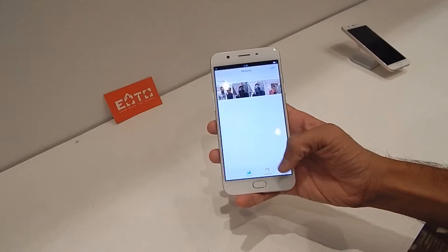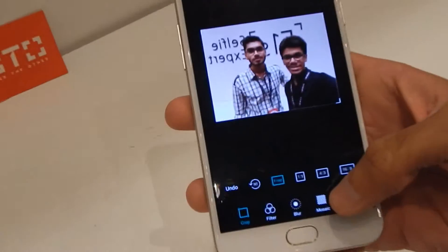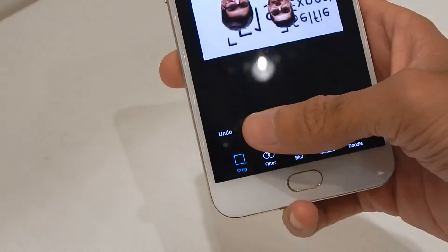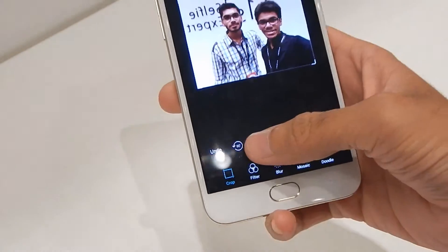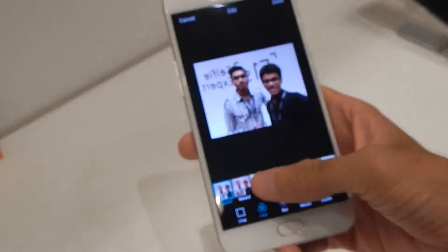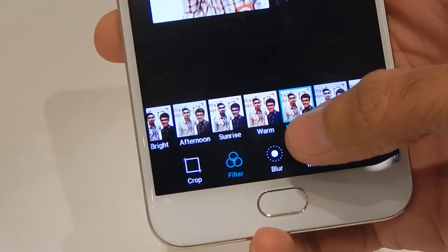Now officially called Beautify 4.0, it comes with 7 Beautify levels, 2 skin tone modes, and upgraded photo processing algorithms. Beautify 4.0 is optimized to capture selfies with bright clear skin, vivid eyes, and striking features. The front camera is also capable of taking panoramas.